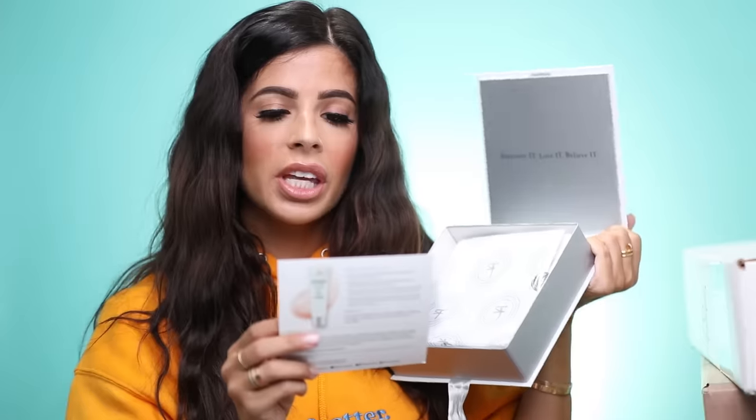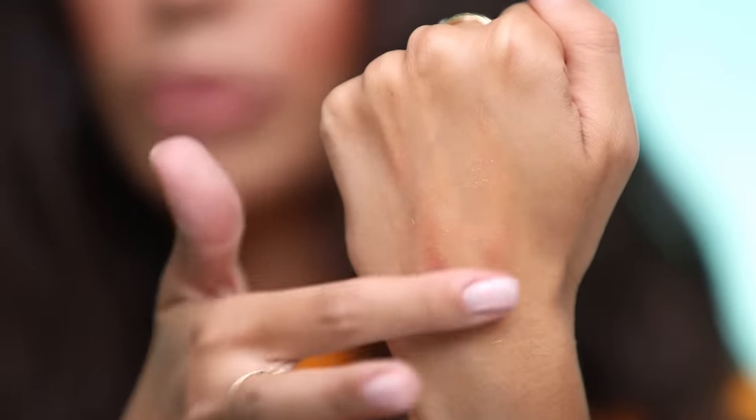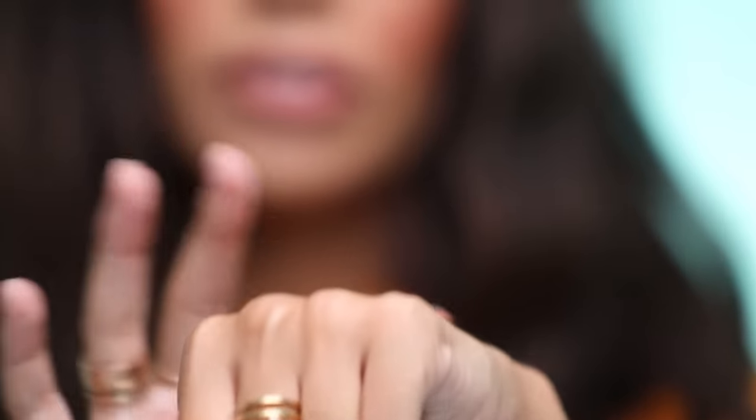The next box is from IT Cosmetics — we have a very cute little box. This is the Your Skin But Better primer plus oil-free. It looks like they have a new primer and the oil-free CC cream, which I do like. I went ahead and swatched the new primer on my hand — it feels really light and jelly-esque, super lightweight. It smells like literally nothing. Makeup-gripping base, pore refiner, and a hydrator — she's got a lot of claims. I'm very excited for that.